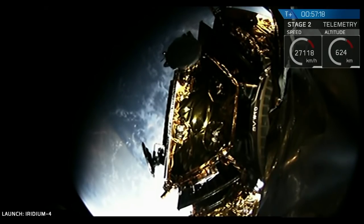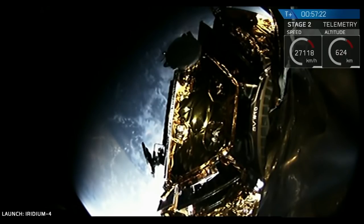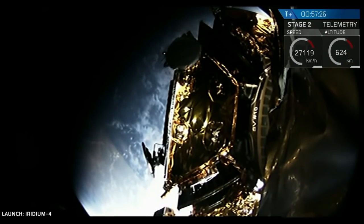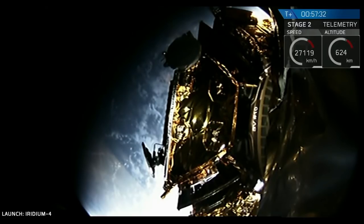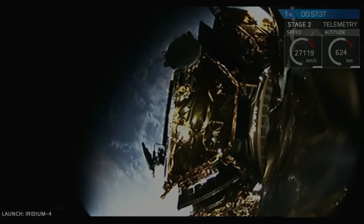Welcome back — we have separation of the first Iridium satellite. You can see it at the bottom left of the screen drifting away. An on-time separation. Now every 100 seconds we'll begin a sequence where satellites 2, 3, 4, and continuing on will deploy.